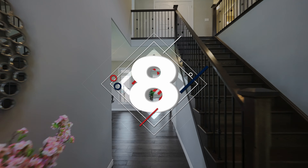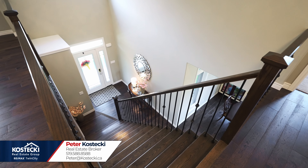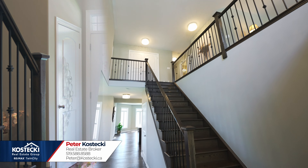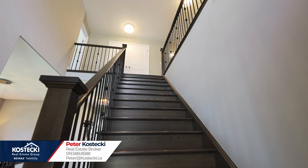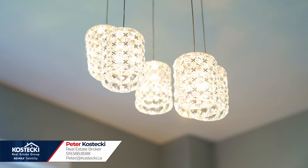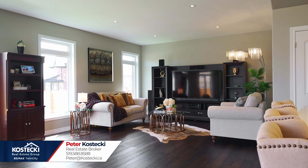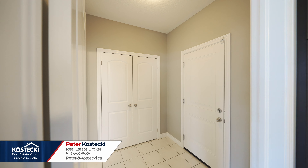Number eight: open concept main floor. This bright and airy main floor is great for the whole family. Enter through your foyer with soaring 18-foot ceilings and prepare to be impressed. You'll find nine-foot ceilings and engineered hardwood flooring throughout, an extra wide oak staircase, plenty of updated light fixtures, and big bright windows. There's tons of space for the whole family to unwind in your large living room and enjoy views of your backyard. You also have a convenient mudroom off the garage as well as a powder room.